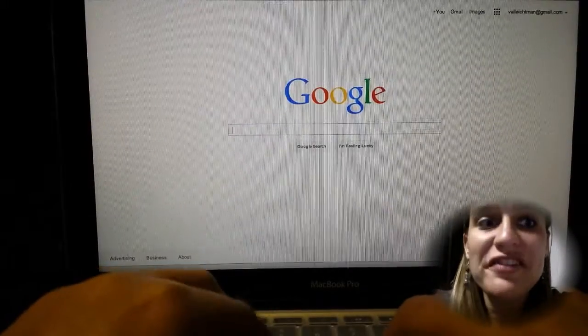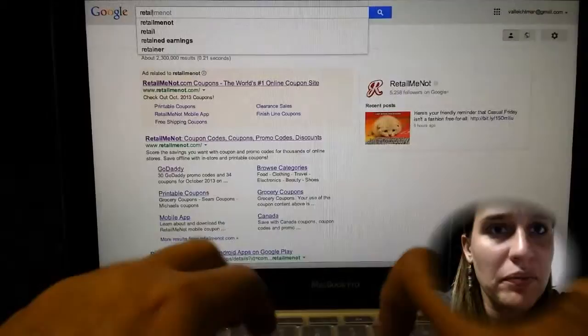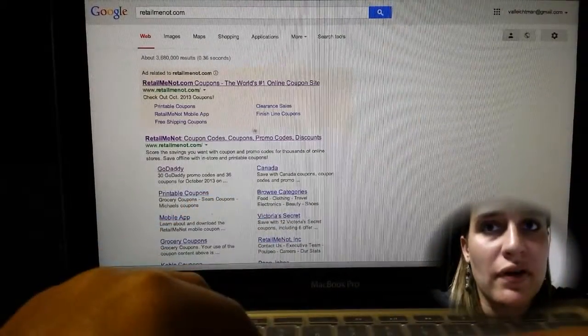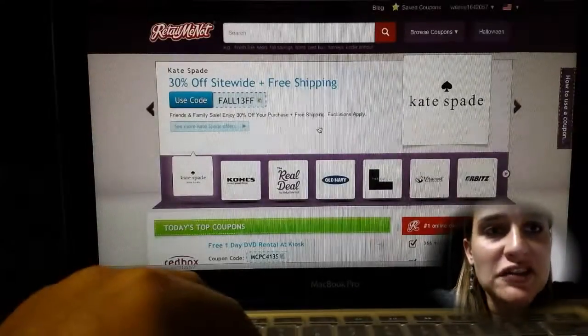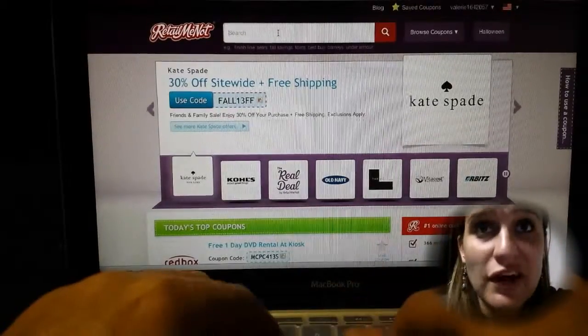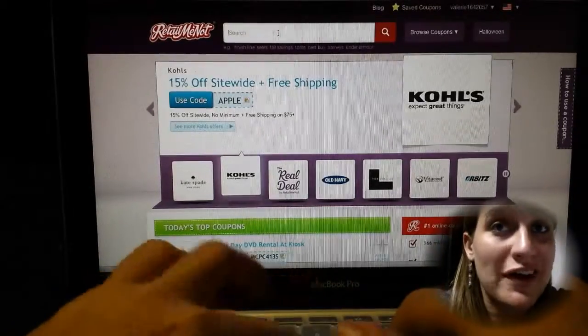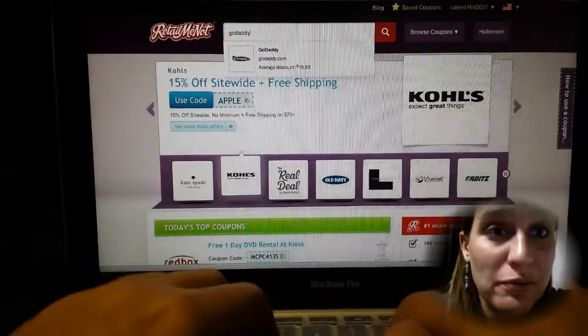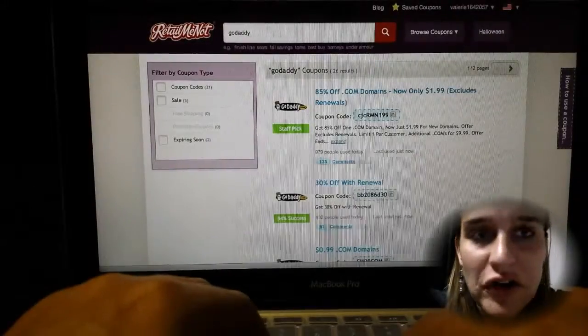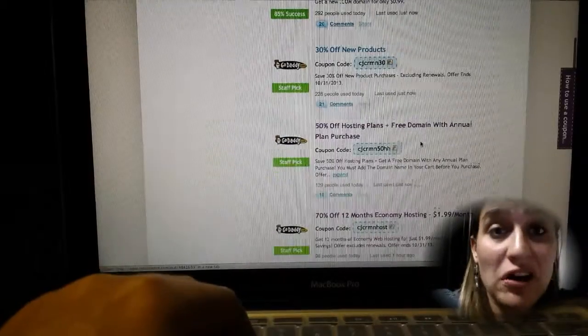So the name of the site is RetailMeNot.com. Let me go ahead and click it. It's just a really useful site that has coupons for just about anything that you can think of. One that we use all the time is for GoDaddy, because we're always buying new domains and new web services to improve our different offerings. And this site has never let me down — it always has good, relevant coupons that are all still accurate.